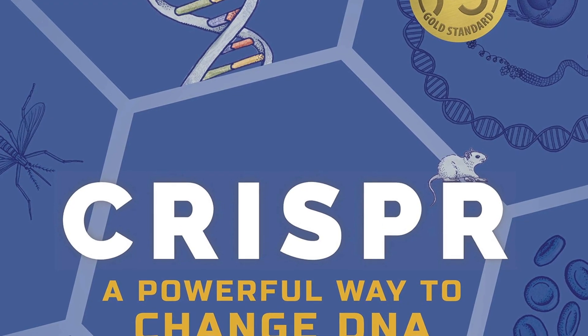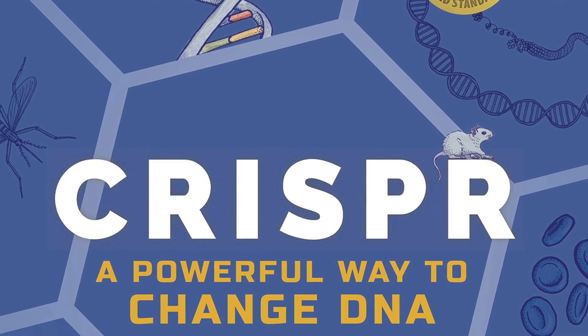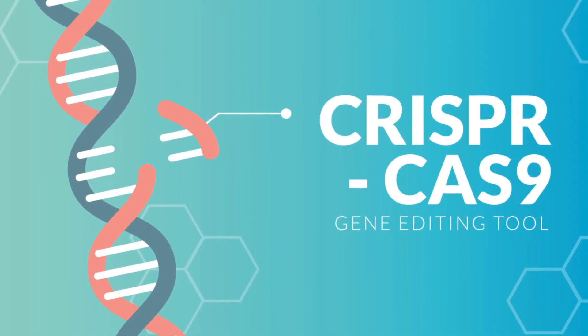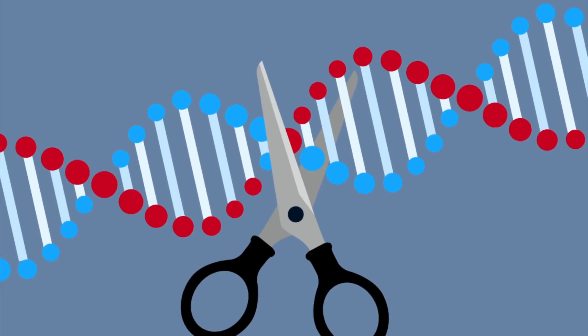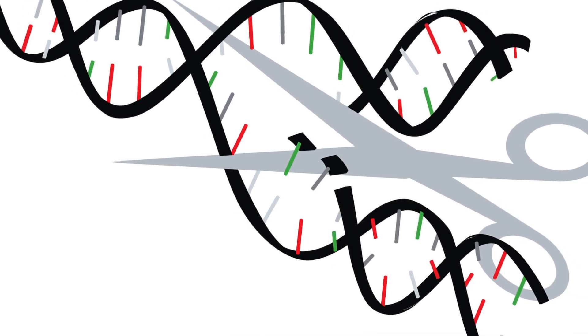Even though CRISPR is the most well-known gene editing tool, it does come with its limitations. For one, it can be difficult to deliver CRISPR Cas9 materials in large numbers, and secondly the technique can be harmful to cells because when CRISPR Cas9 enzymes are cutting strands of DNA, it at times cuts strands that were never meant to be targeted.